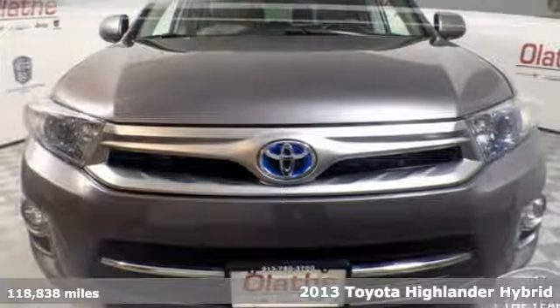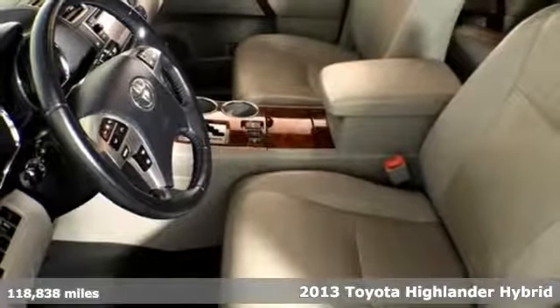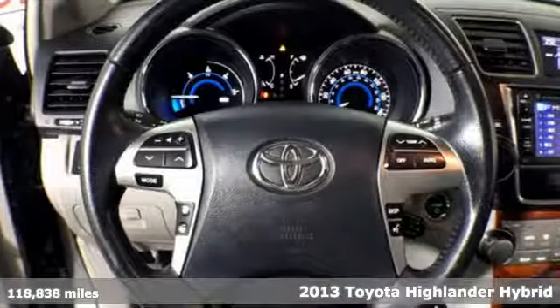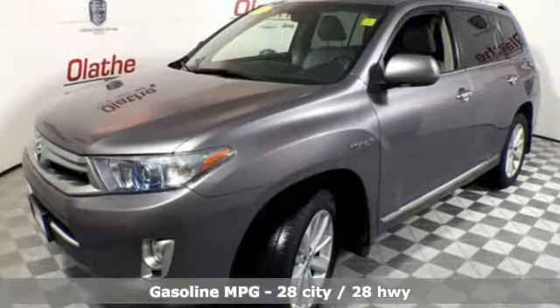It's a 2013 Toyota Highlander Hybrid. Life is hectic. Make the journey smoother and more fuel efficient with this family friendly SUV. You'll look forward to every drive with features like these.